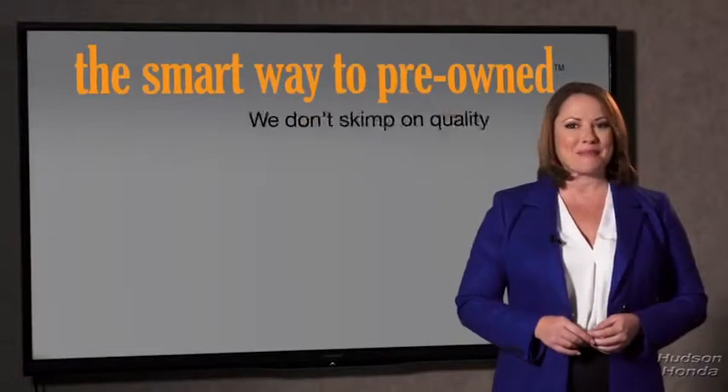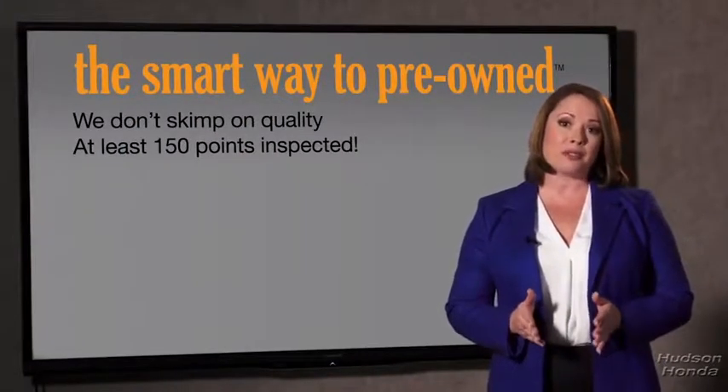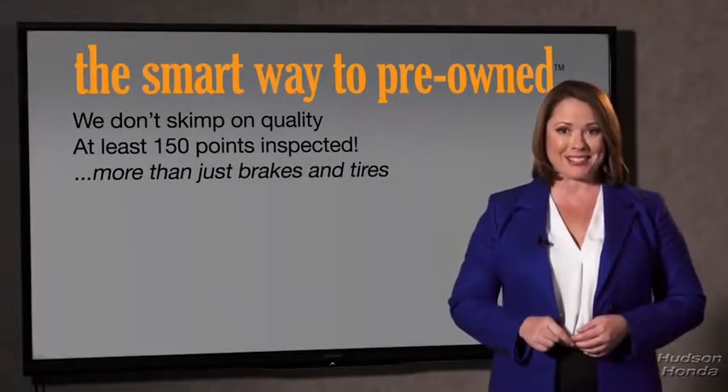Your life and those of your loved ones should be more important than that. That's why we don't skimp on quality. All of our pre-owned vehicles go through at least a rigorous 150-point inspection, checking more than just brakes and tires. The best thing I like about SmartWay pre-owned, besides the great price I got, is that I know I bought a good car.